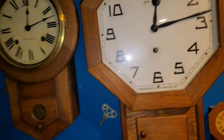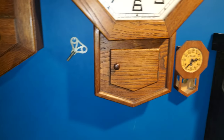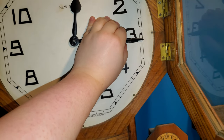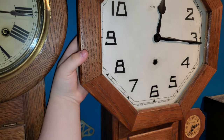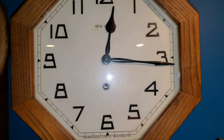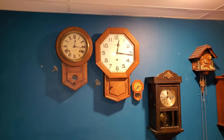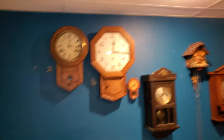Well, that's not supposed to happen. Okay, let's try this again. There — all good now. So that was the inside of my New Haven short drop.